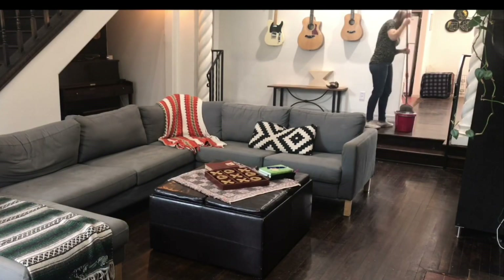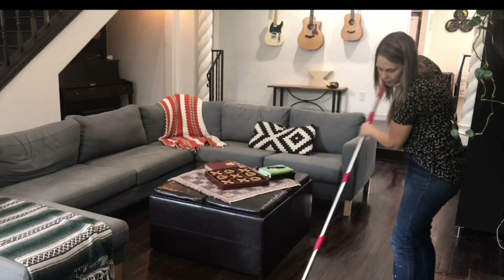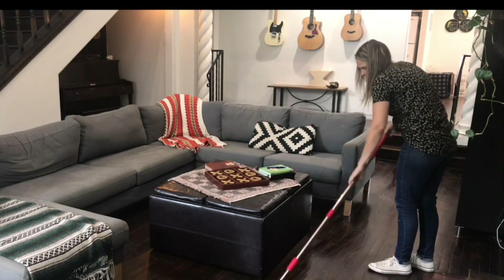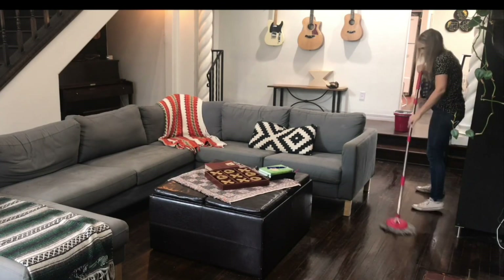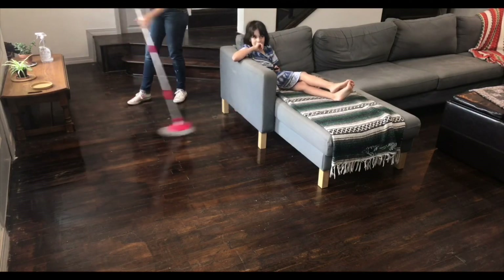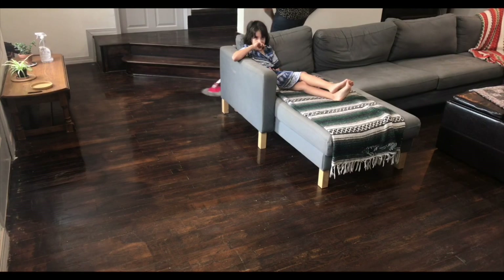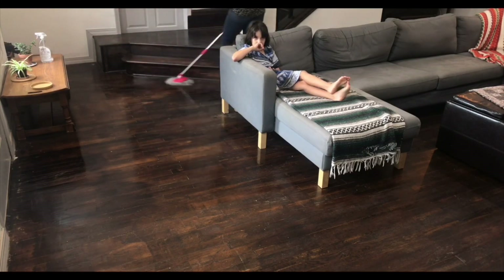I'm really a fan of the spin mop — I think it was a great invention. Before this I used a professional-style spray mop with replaceable microfiber pads, which works just fine, but this one is definitely very easy and convenient. I can wring it out very well so that I don't leave my floors too saturated.